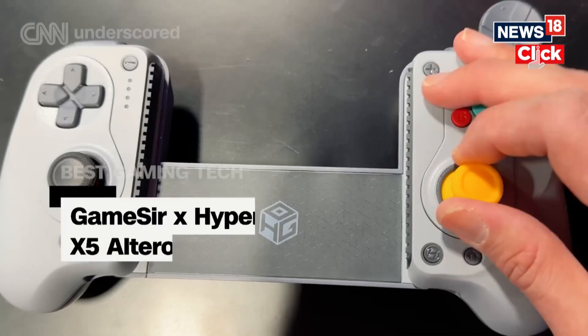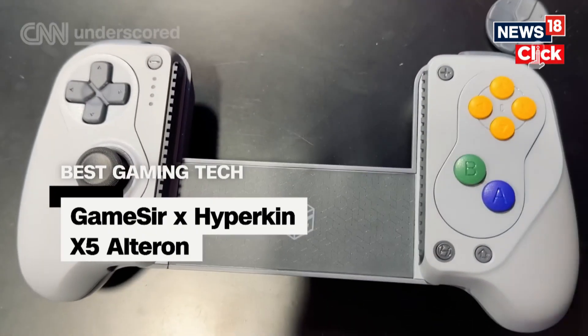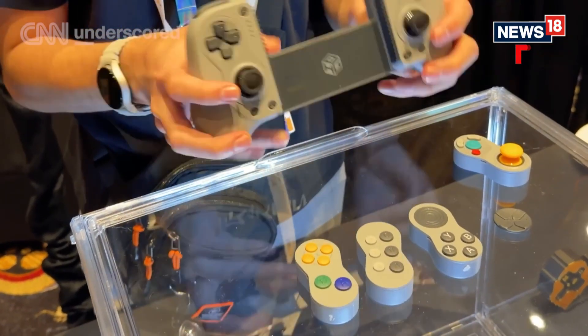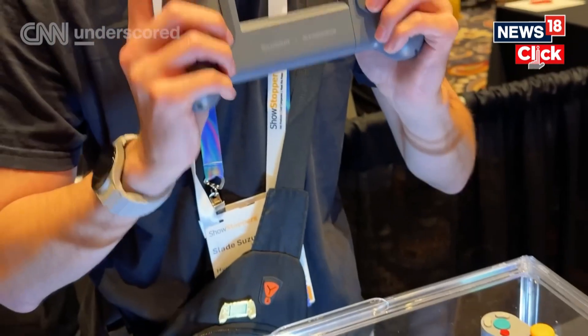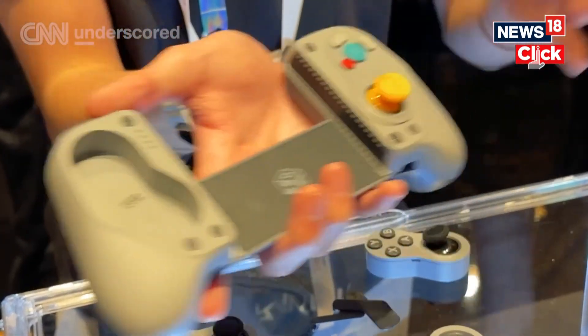I own an embarrassing number of gaming controllers, which is why I'm really looking forward to Hyperkin and Gamester's team-up with the X5 Alteron. This really could be the only controller you need for your Switch, your Switch 2, your phone, your tablet, and even your PC. Not only that, it is fully modular, so you can swap out different components on the face. Say you want a traditional Xbox-style layout — there's a component for that. If you're playing some GameCube classics on your Switch, there's a dedicated GameCube-style component. Very modular, and it can adapt to how you play.